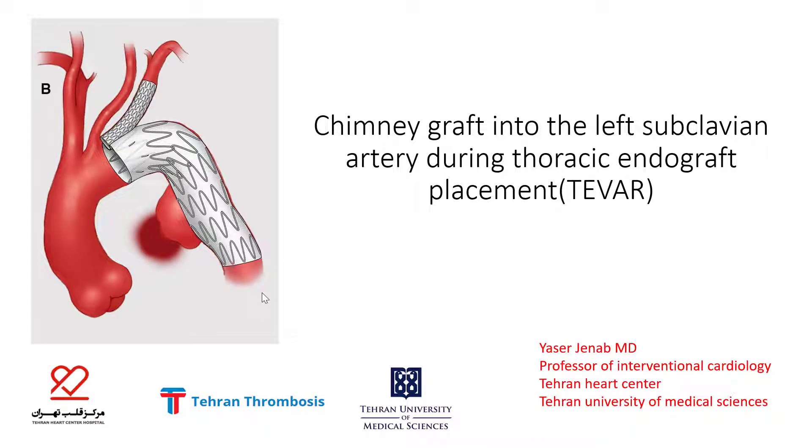Hello, I'm Yasser Janab, Interventional Cardiologist at Theron Heart Center, presenting the case: Chimney graft into the left subclavian artery during thoracic endograft placement, or T-VAR.